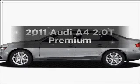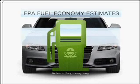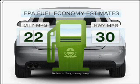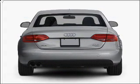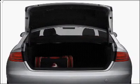Introducing the 2011 Audi A4. This is the set of wheels you've been looking for. Save your money and make fewer trips to the gas station when driving this fuel-efficient vehicle with an efficient four-cylinder engine that responds smoothly to its automatic transmission.